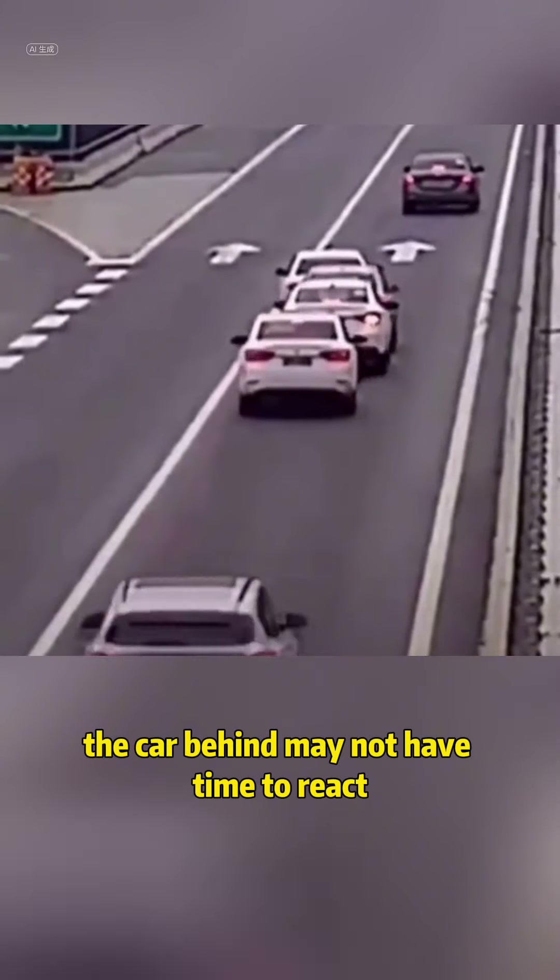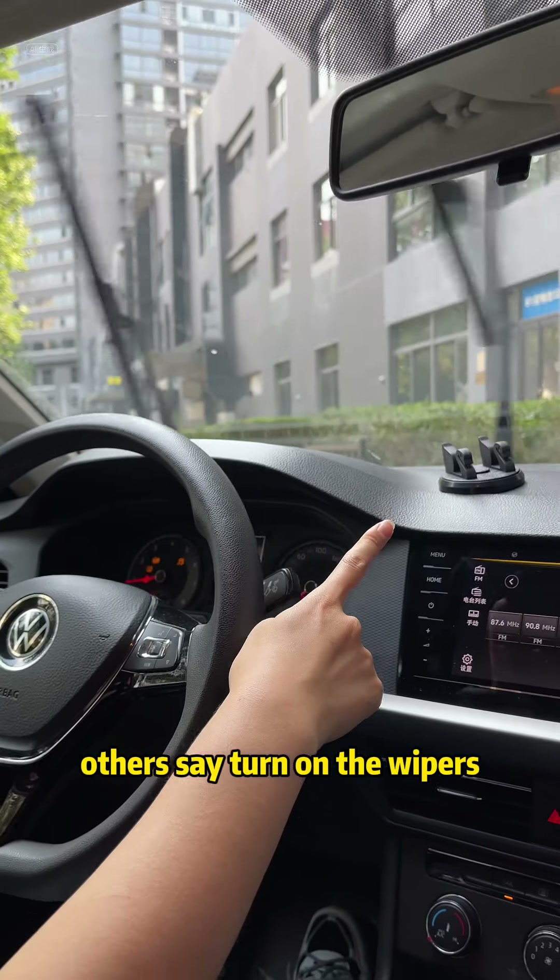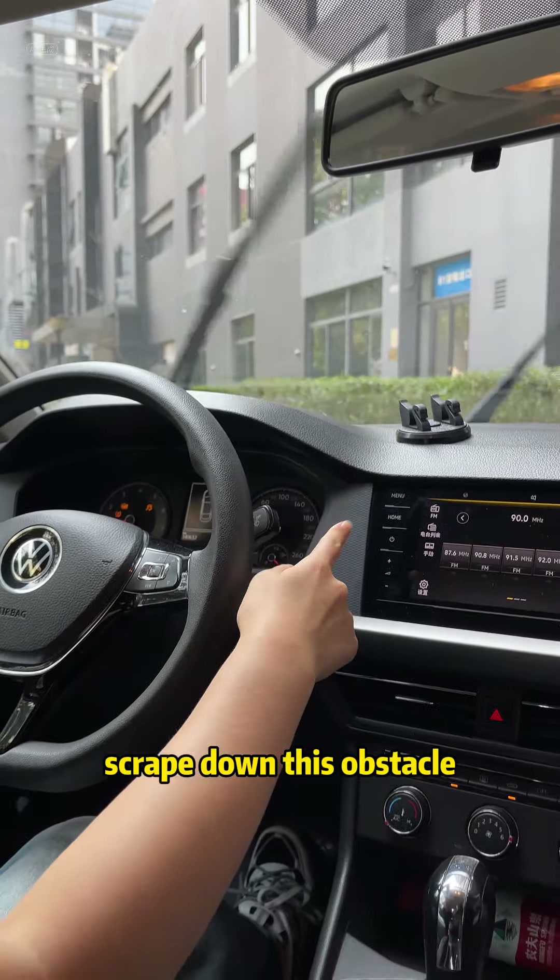Because in this case, the car behind may not have time to react, causing a rear-end collision. Others say turn on the wipers to scrape down this obstacle — wrong, even more so wrong.